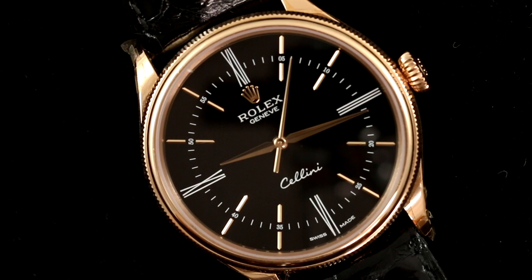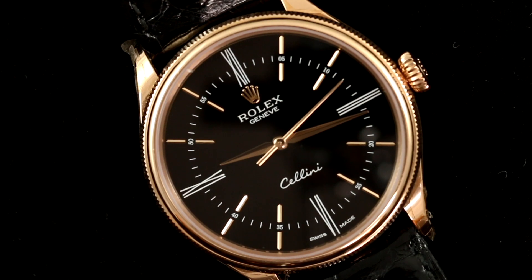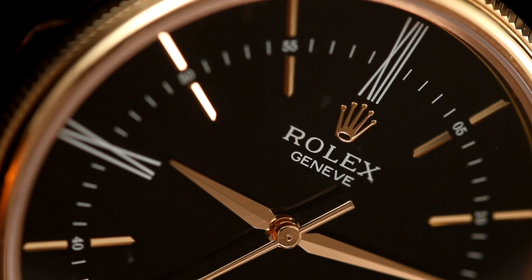Rolex has developed designs that have become incredibly recognizable, even if you're glancing at somebody's wrist across the room. But there is one watch in their catalog that doesn't look like the iconic Rolex watches that many of us have known and love. And that watch is the Rolex Cellini. Let's take a look at a hands-on review of one of the watches that make up the Rolex Cellini line and take a look at the backstory and why this watch has become a bit of an outcast.